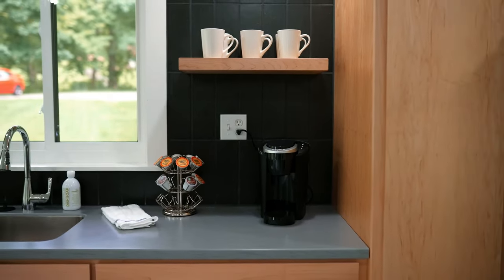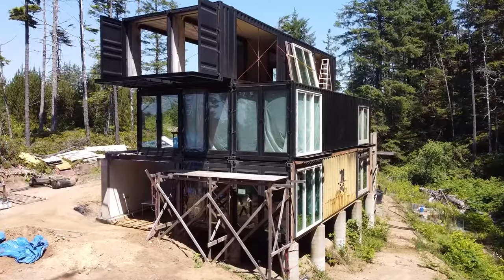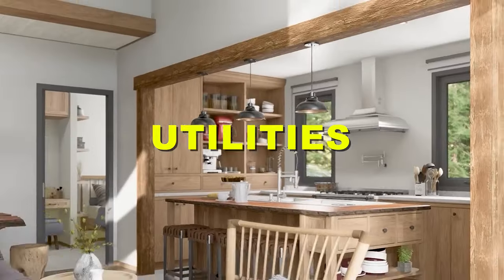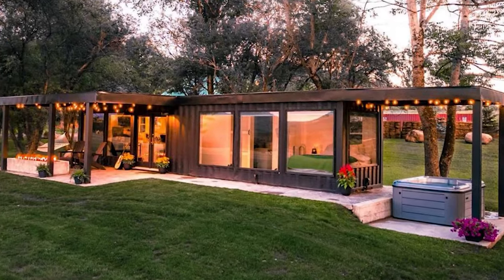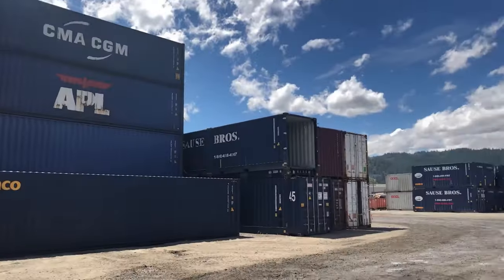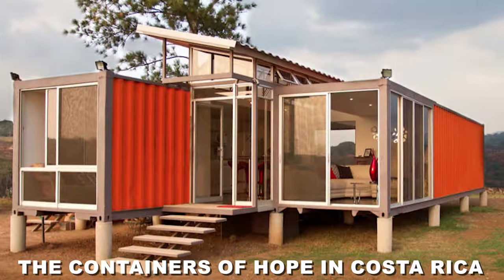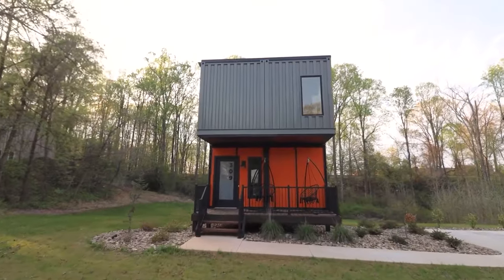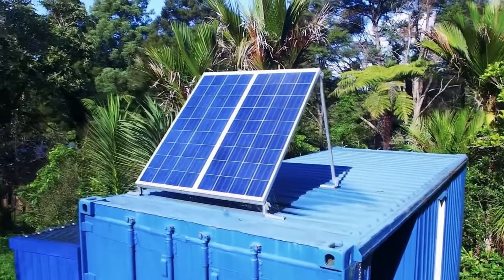The first step to building a shipping container home is to plan your design. You need a clear idea of what you want your home to look like, how big you want it to be, how many containers you need, and how you want to arrange them. Consider the location, orientation, foundation, and utilities. You can use online tools such as Floor Planner or SketchUp to create a 3D model. You can also get inspiration from projects like the Manifesto House in Chile, which uses two 40-foot and two 20-foot containers to create a spacious modern home with a large terrace and green roof; the Containers of Hope in Costa Rica, using two 40-foot containers with a sloped roof and large window; and the WFH House in China, using three 40-foot containers with a solar panel roof and rainwater collection system.